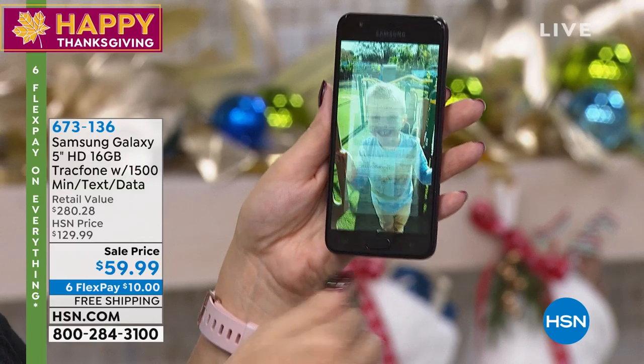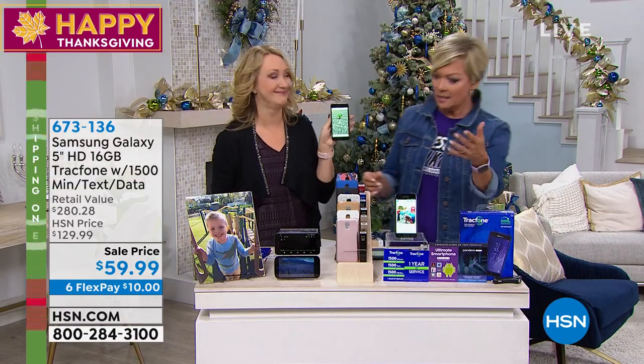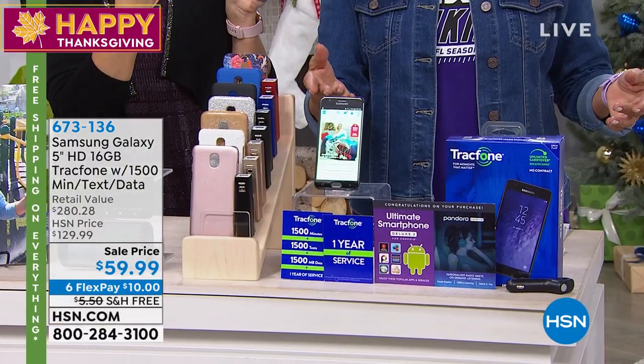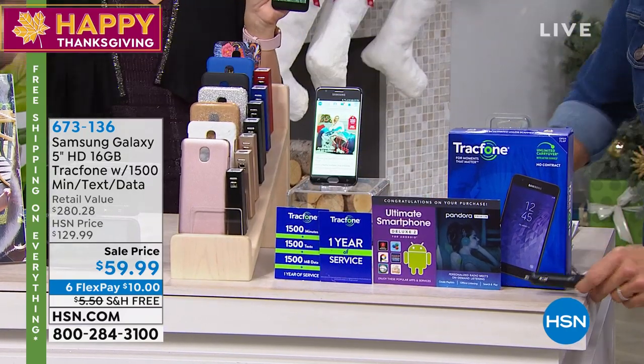At $59.99, that's the phone and a year of service, and you get a case, and you get a power bank — three ways to charge it. You get the car charger, the wall charger, and the power bank.